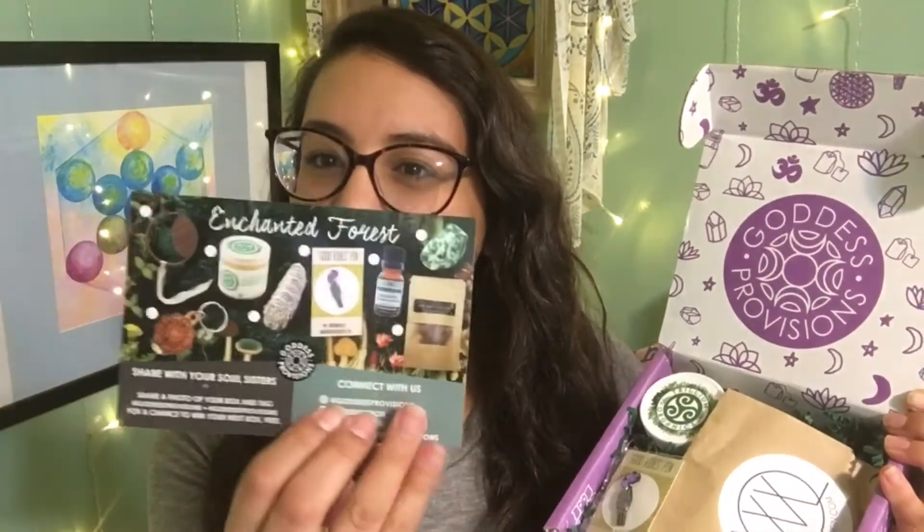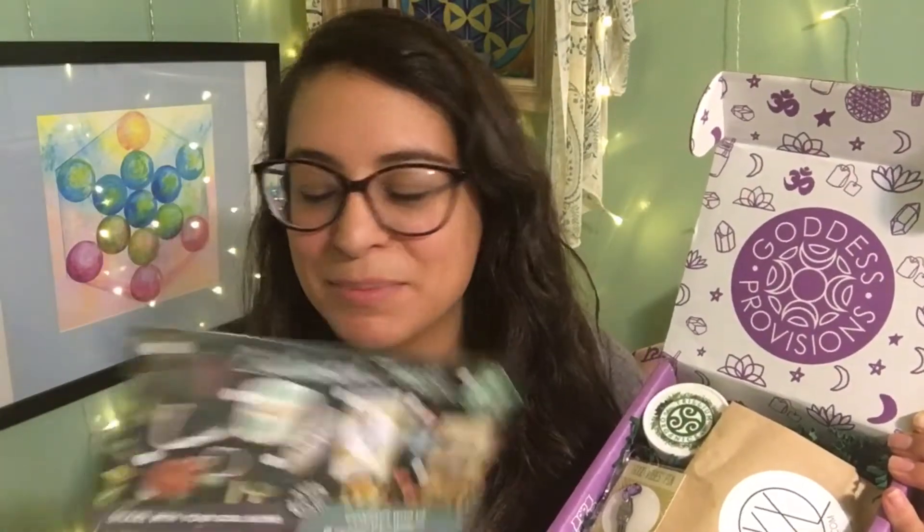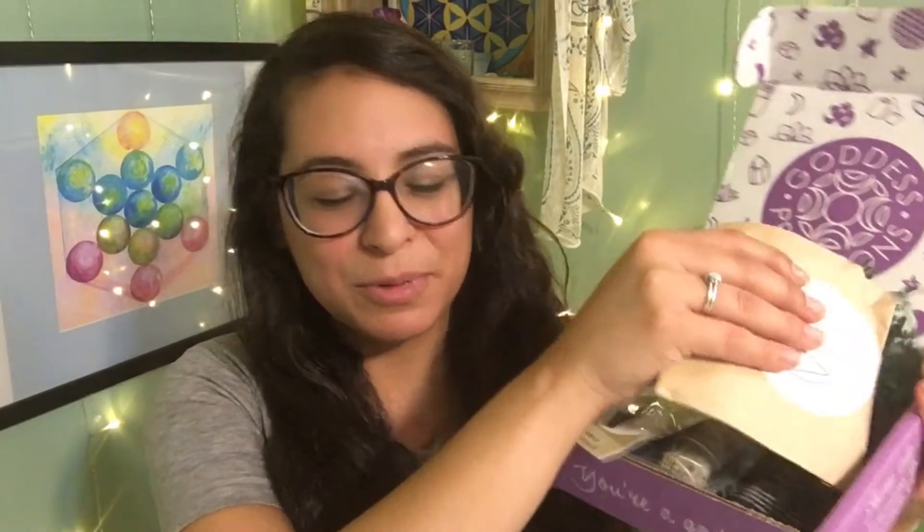The card looks like this — seems like we're getting some good stuff. Let me see what's in here first; I'm going to open this one up and see what it is.